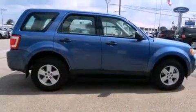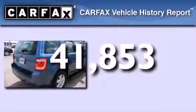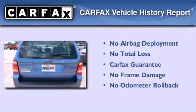Rear curtain airbags are also included. This vehicle has fewer than 42,000 miles on the odometer, and it qualifies for the Carfax Buy Back Guarantee.